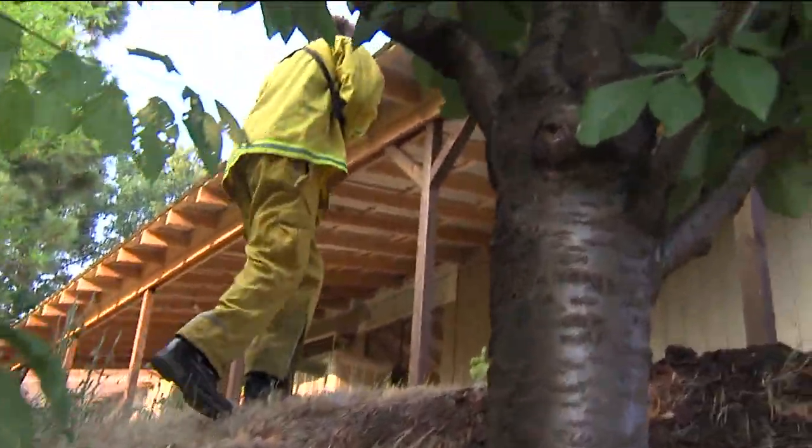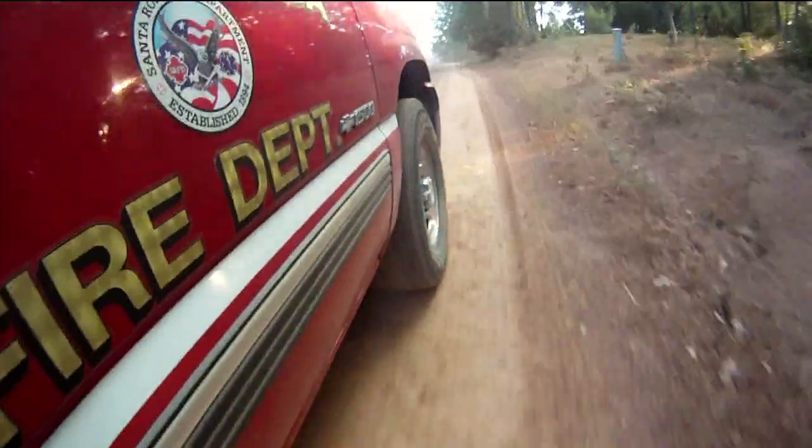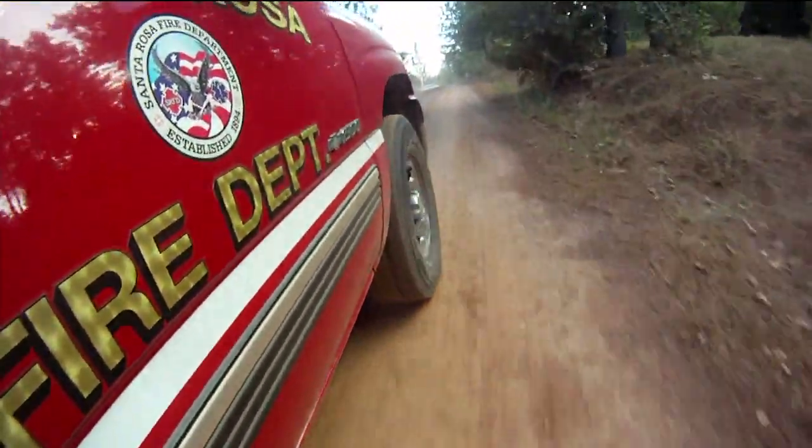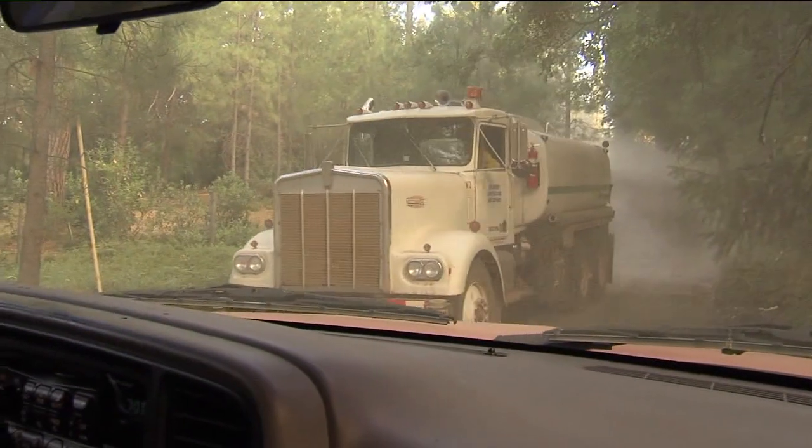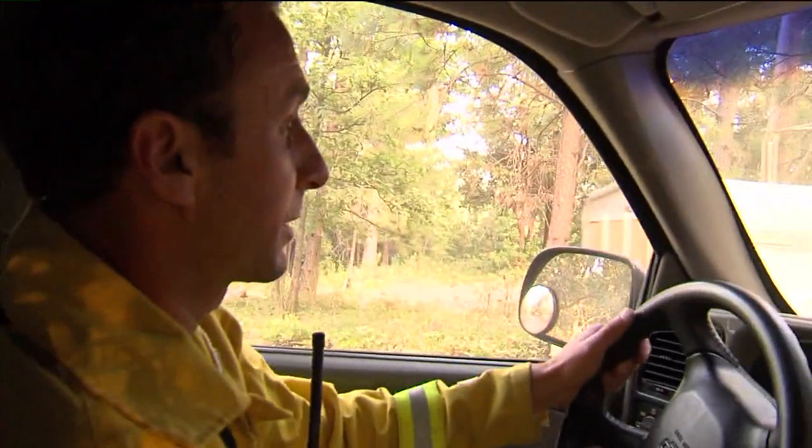One of the biggest challenges is the terrain. Most of this fire is burning in areas that are inaccessible. The roads look like this — many of them dirt, steep, narrow, and single lane. So trying to get heavy equipment, and lots of heavy equipment, down is very difficult.